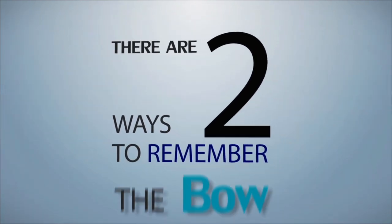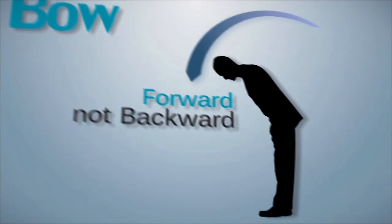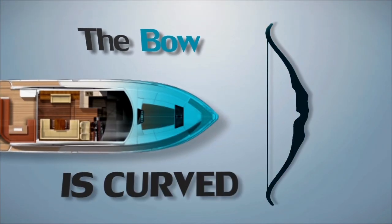There are two ways to remember the bow. First, when a person bows they bend forward not backward. Another way is to imagine the front of a boat from above. The bow is curved like an archer's bow.